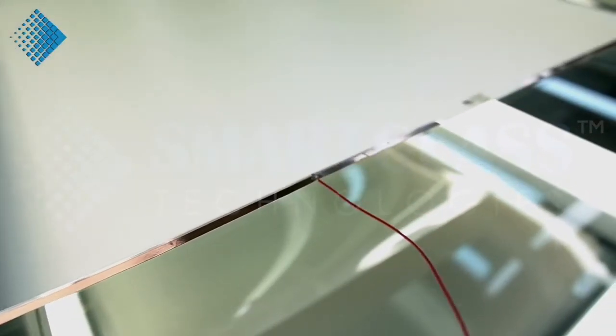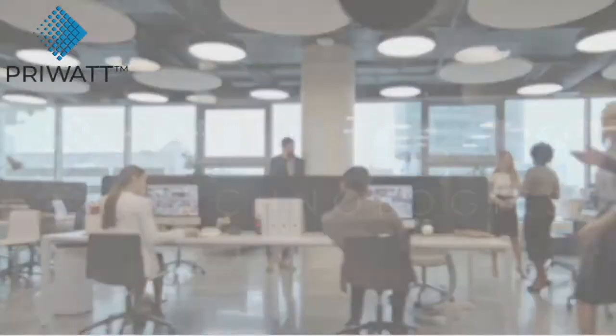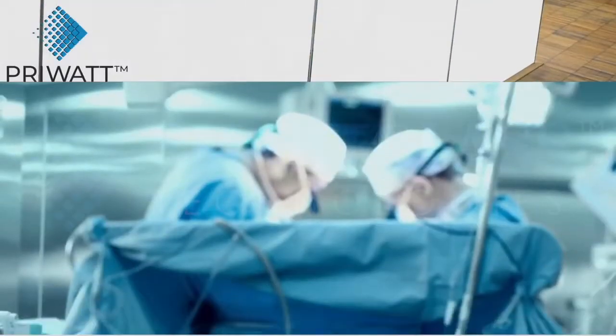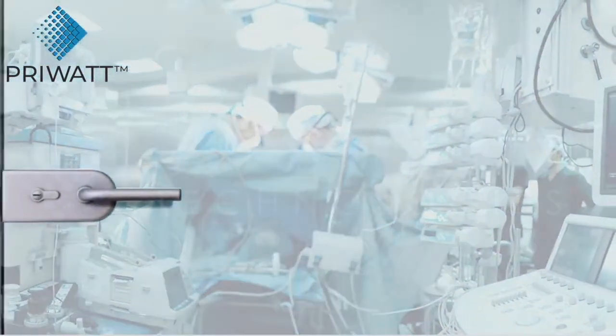Each handcrafted PryWatt film provides surround privacy control for boardrooms or glass partitions, offering instant privacy and stimulating creativity among employees. In healthcare facilities, PryWatt film offers privacy to patients while offering monitoring, without the risk of contamination.